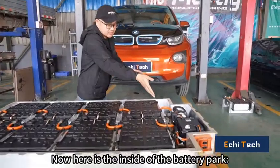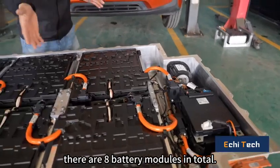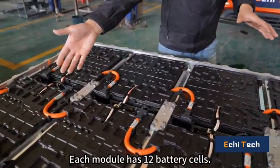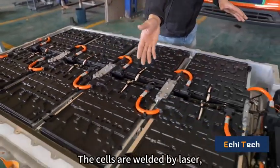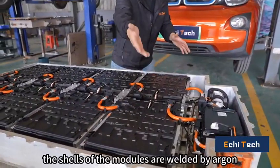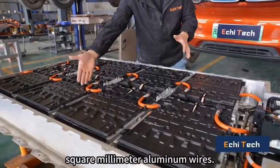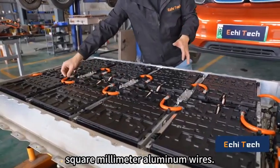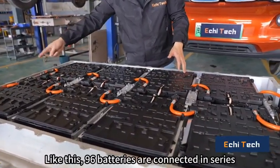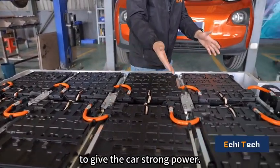Now here is the inside of the battery pack. There are eight battery modules in total, and each module has 12 battery cells. The cells are welded by laser. The shells of the modules are welded by argon arc welding, and the modules are connected with 50 square millimeter aluminum wires. This way, 96 batteries are connected in series to give the car strong power.